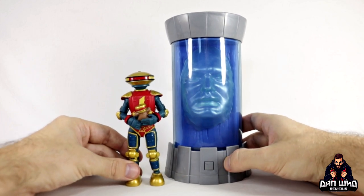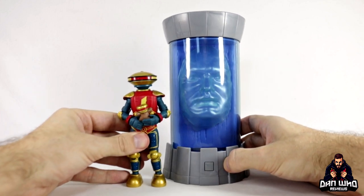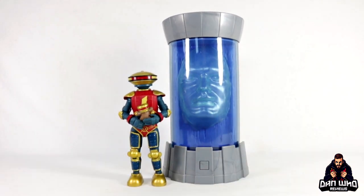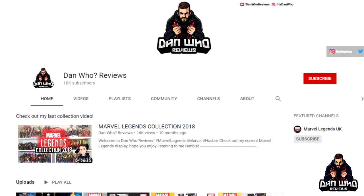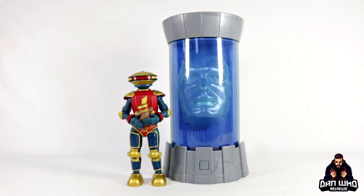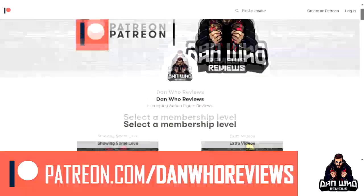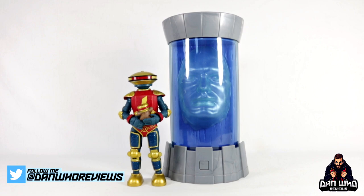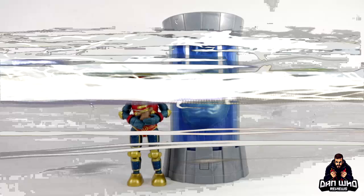Let me know what you think in the comments below — is this a set you're happy to get? Would you have bought Alpha as a single pack? Are you happy we even got Zordon? Do you like the gimmicks? I should be completing the OG lineup next week when I get my Black Ranger, so stick around. Please hit that subscribe button and if you want to support the channel a little more you can on Patreon — links in the description below. Until then, my name is Dan W and I will see you on the next one.